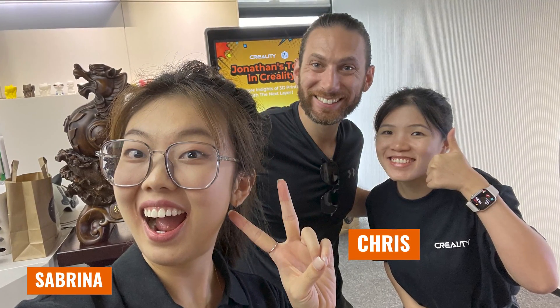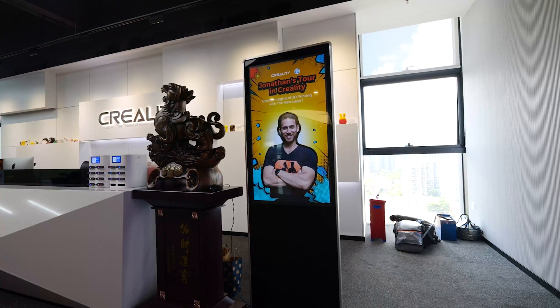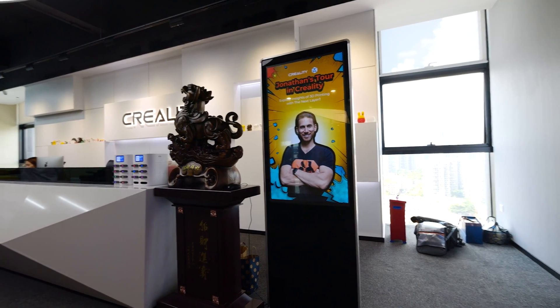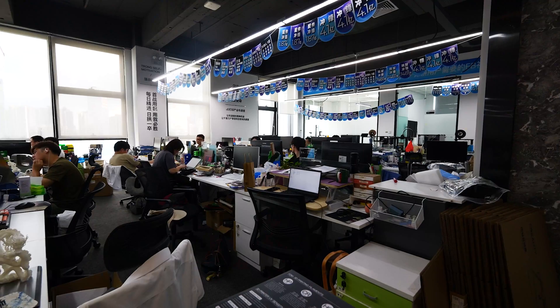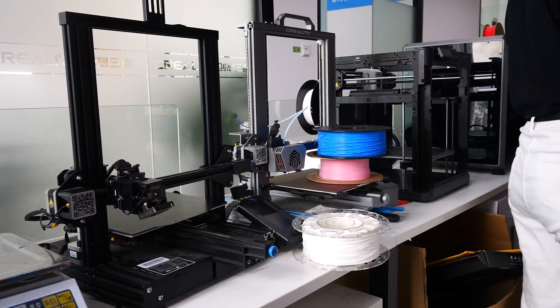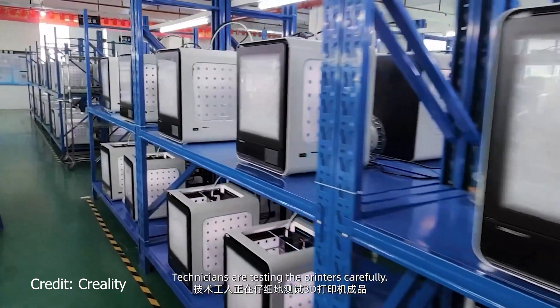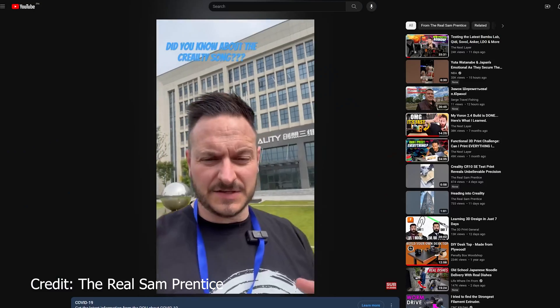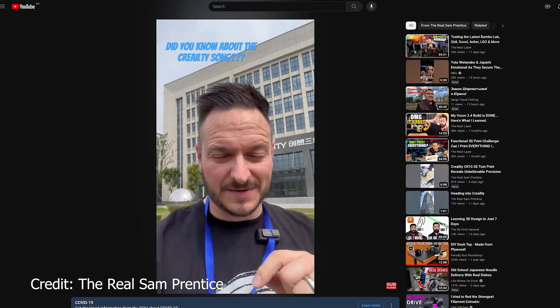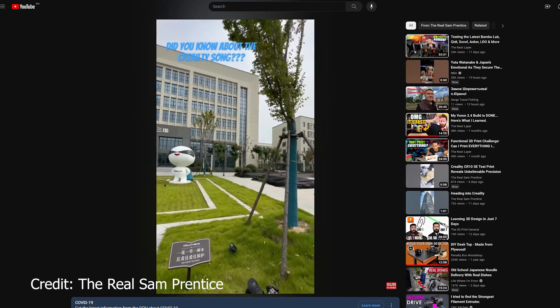The following day, I hopped in an early morning taxi headed to Creality, where I was surprised to meet Sabrina, Chris, and others. Creality was so sweet — they decorated the lobby and the entrances to their office with my face to welcome me. Once again, I learned that I would be only touring Creality's offices and labs, because their factories, which span many, many buildings, are actually located quite far away in Wuhan. I didn't have time on this trip to head out there, but I did hear that Sam Prentice did a full factory tour, so check out his channel if you want to see that.